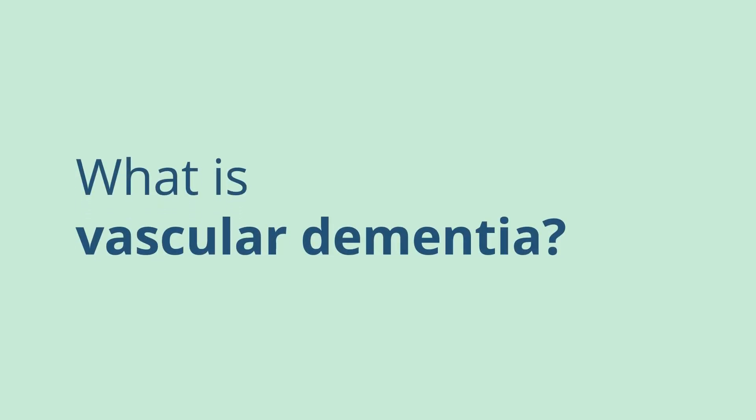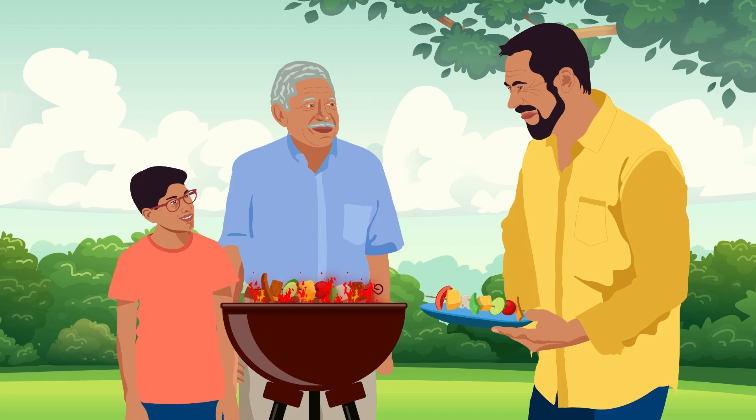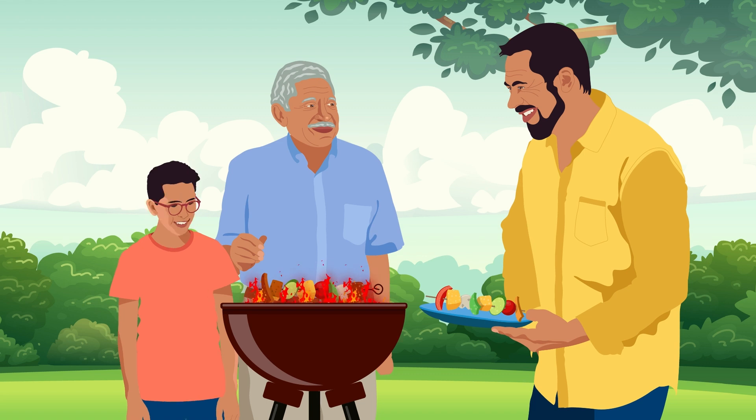What is vascular dementia? Vascular dementia is a common type of dementia that can result when blood flow to the brain is disrupted.